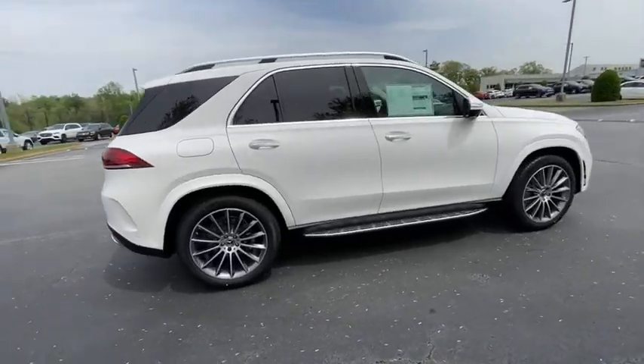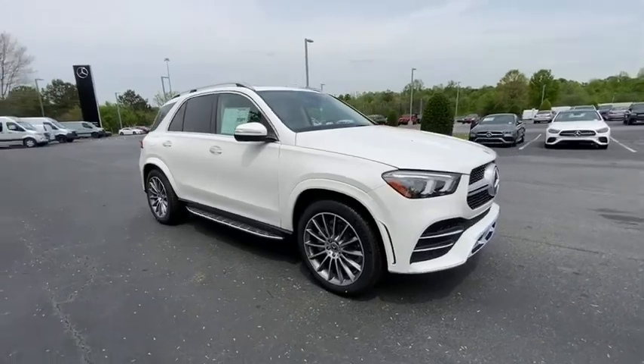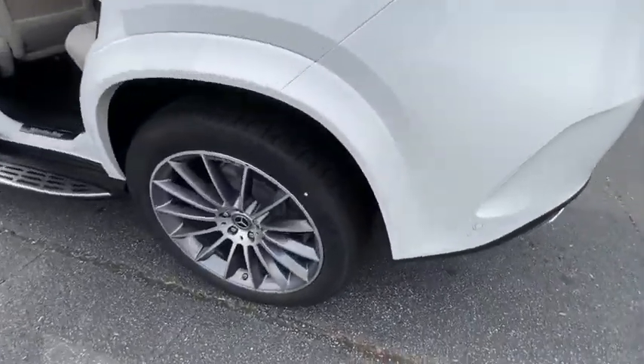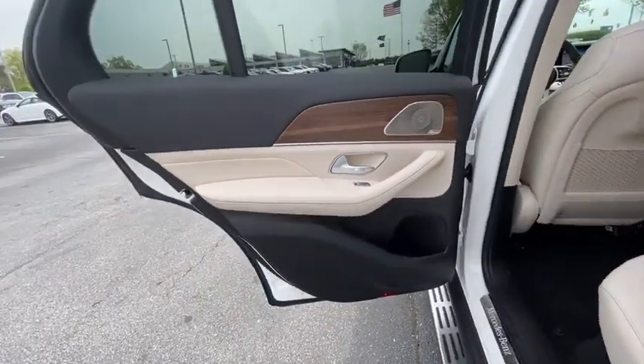Here are some of this vehicle's great options: power liftgate, traction control, power passenger seat, dual airbags, leather wrapped steering wheel, Bluetooth wireless data, hands-free phone, moonroof, alloy wheel, power steering, four-wheel disc brakes, eight speakers.